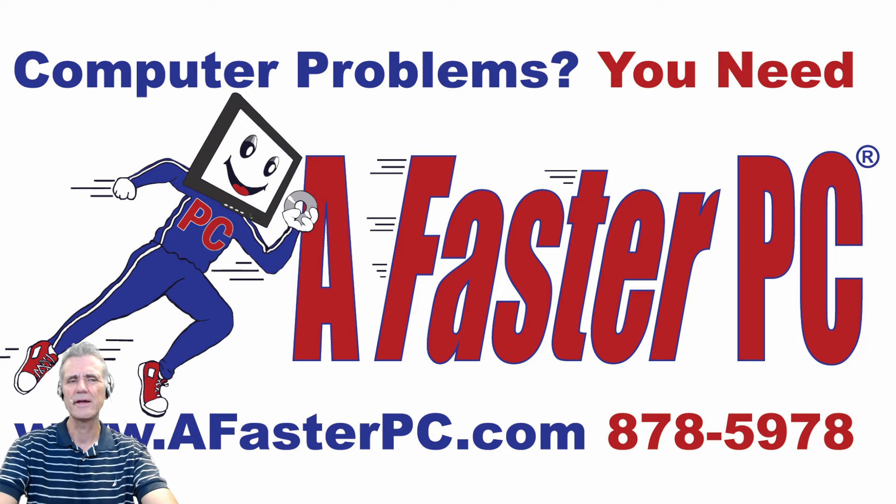Later in the month, they also address what are called zero-day threats. A zero-day threat is one that, by the time it's discovered, is already being used by hackers to exploit the vulnerability. So later in the month they will push out updates that can't wait until that second Tuesday, and they just rolled out updates like that recently.